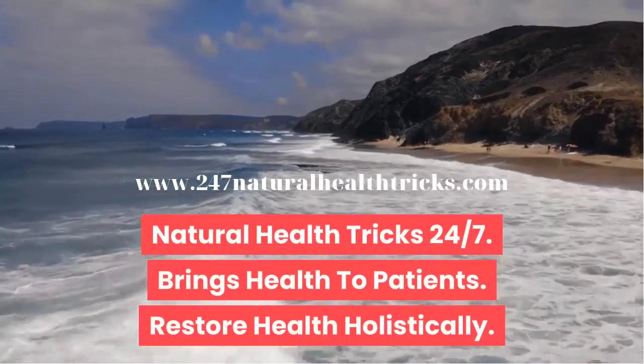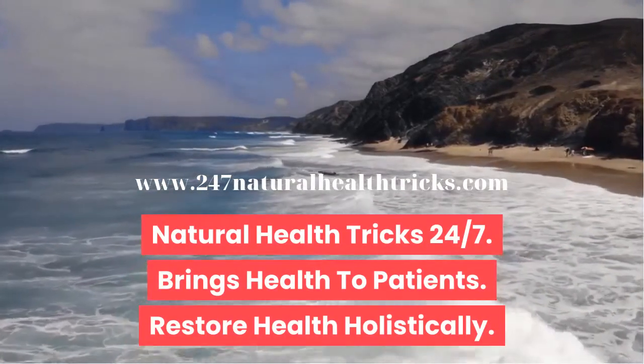Natural Health Tricks 24-7 brings health to patients and restores health holistically.